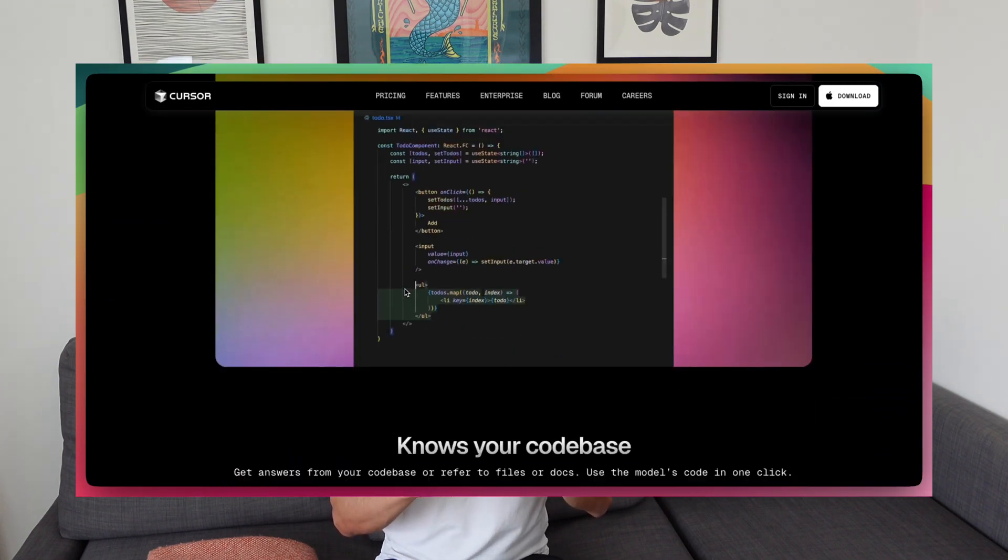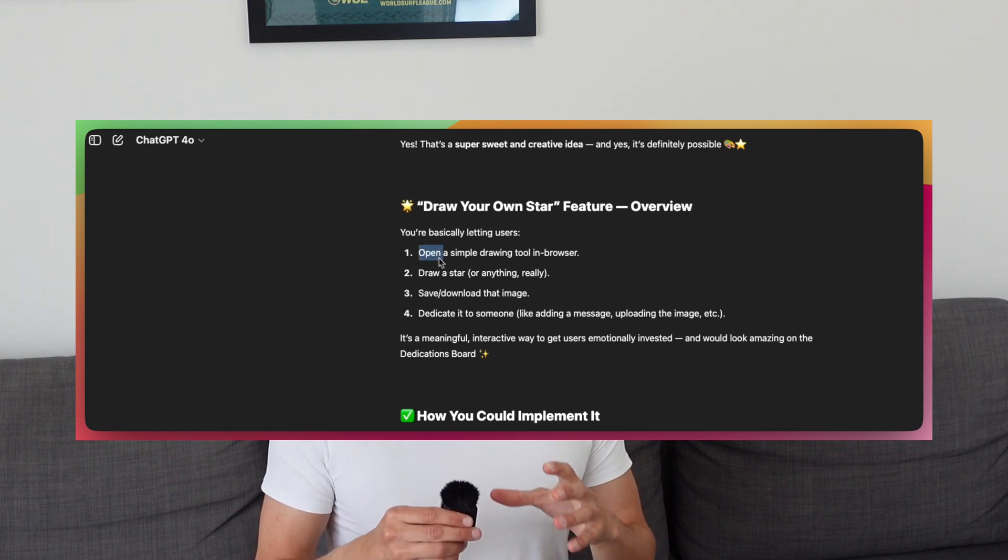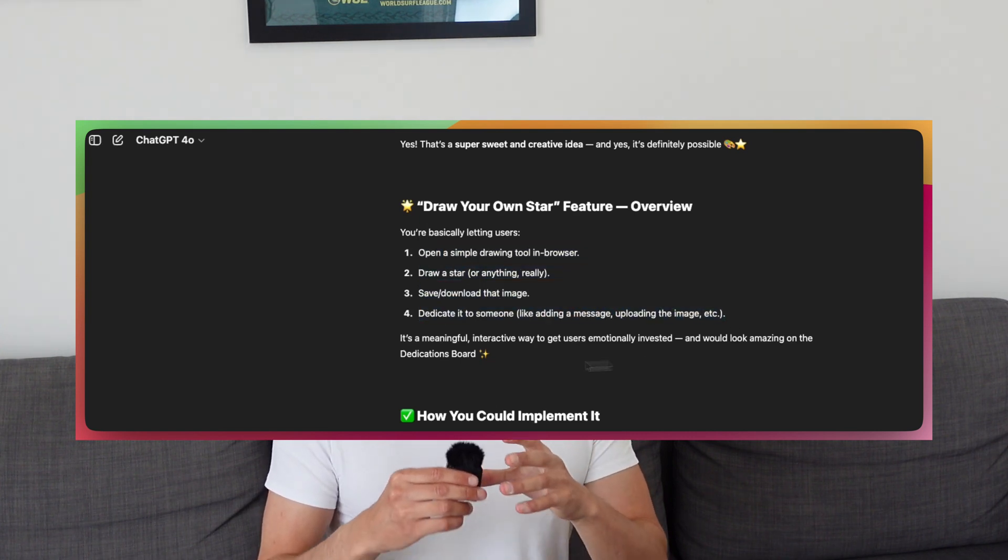For the productivity and AI category I use Cursor for coding — it's basically like having a coding buddy next to you. I especially like the Command K functionality, where I can mark a specific area in a component and it makes that small change for me. I still use ChatGPT but mainly for getting a high-level overview when starting a new project, then I switch to Cursor for actually building.